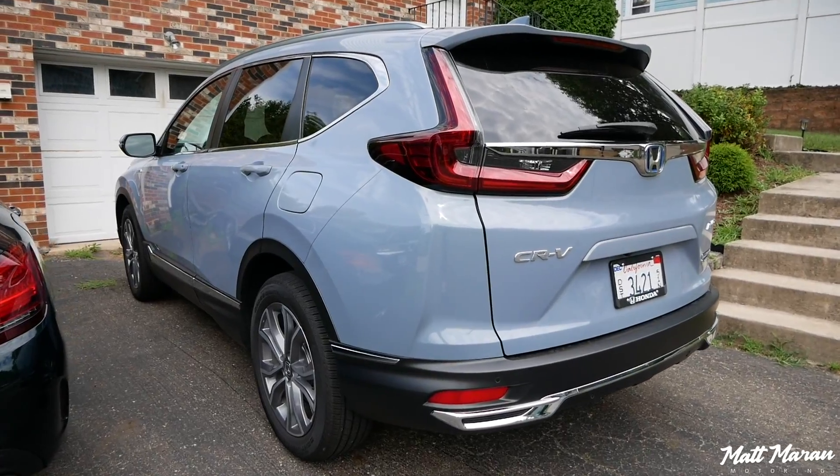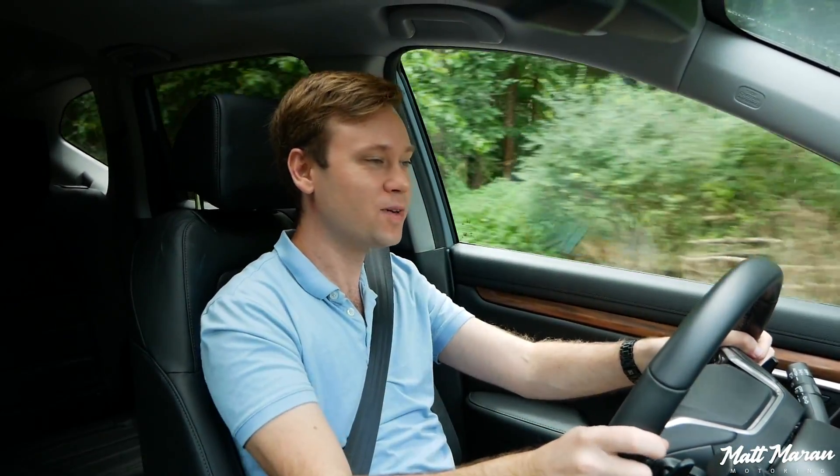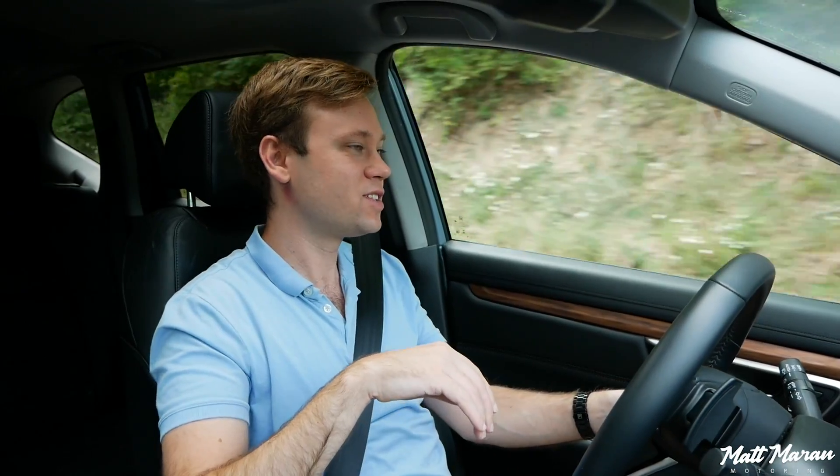Getting out of the Escape and basically right into this was just so refreshing. I'm so glad I'm back in a smooth vehicle because the brakes are easy to modulate, and whenever you're accelerating from a stop it's not jerky. It's amazing how the Escape was just not smooth.